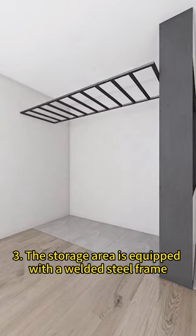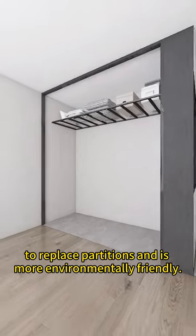3. The storage area is equipped with a welded steel frame to replace partitions, which is more environmentally friendly.